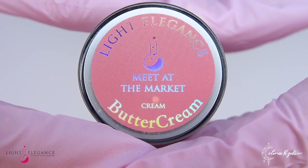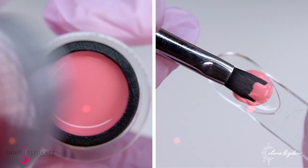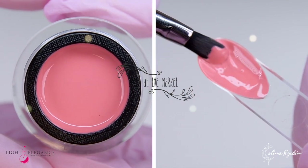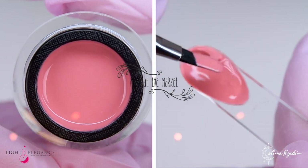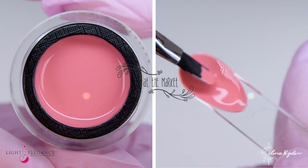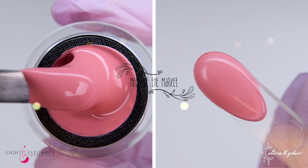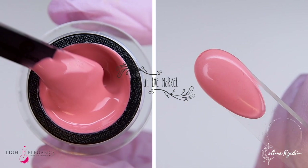Meet at the Market is your muddy terracotta pink, and I'll have to say that this would look absolutely gorgeous as a lip color as well. A pink that's not too pink and not too peachy — a neutral terracotta rose with lots of romantic elegance.